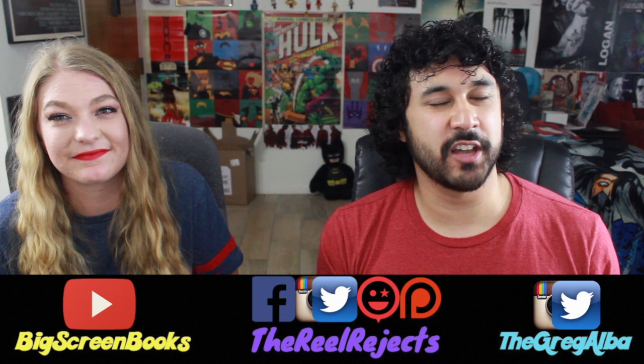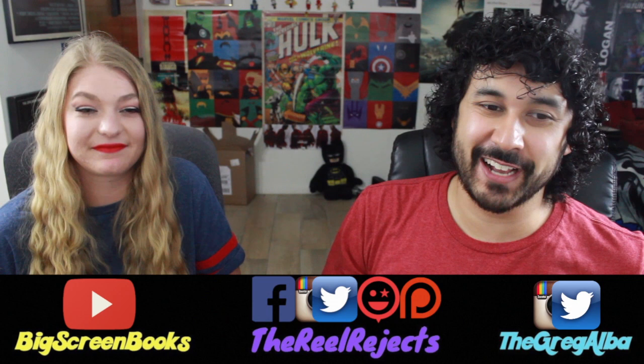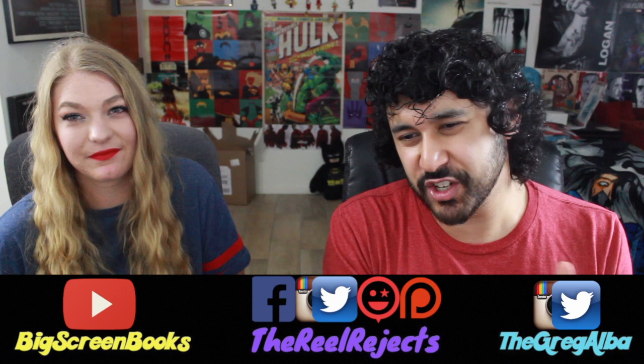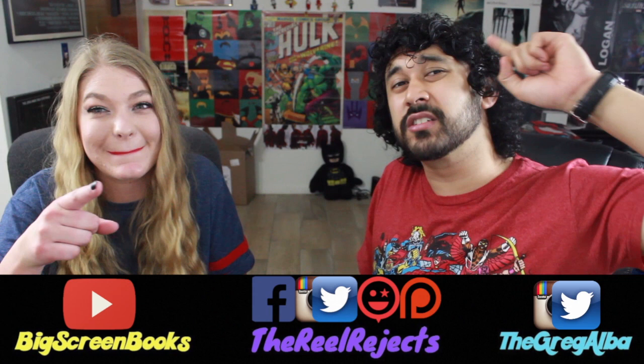Make sure to let us know when that Infinity War trailer is out, because it's going to be an anxiety attack getting that video up as soon as possible. You guys can subscribe to The Real Rejects, click that notification bell, check us out on Patreon for full-length TV show reactions and weekly Q&As where we do full video responses to each individual question. Most importantly, check out Caitlin Nicole Foster on Big Screen Books — link in the description box.